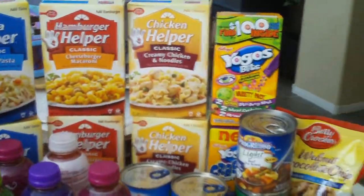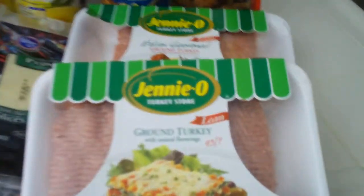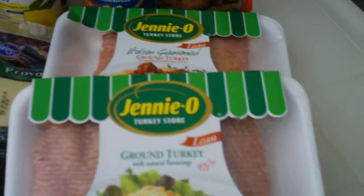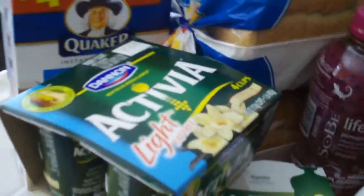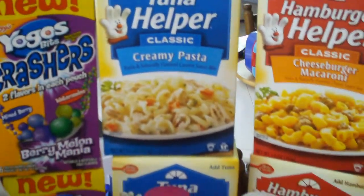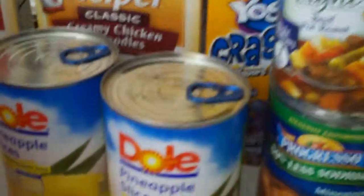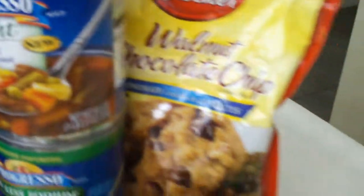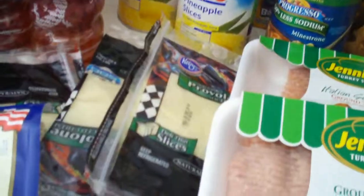I'm super excited to have picked out some pretty good options. I tried to stay as healthy as possible with some ground turkey, some Activia yogurt, some oatmeal, my kids love the yogos, some pineapple, some soup light for the hubby for lunch, and bread and cheese for sandwiches and things.